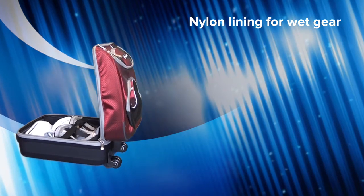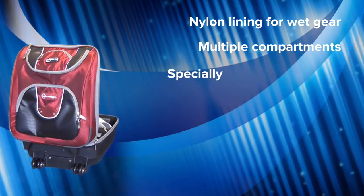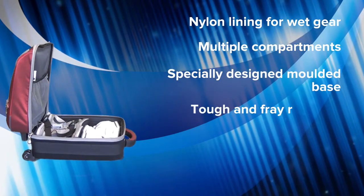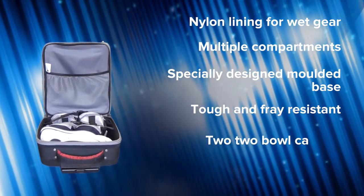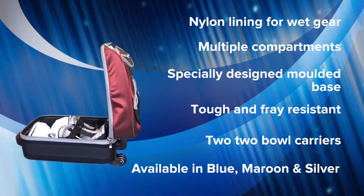With multiple compartments for ease of use and a specially designed molded base, the CX Ultra Glide is extremely tough and fray resistant. It comes with two bowl carriers as standard and is available in blue, maroon, and silver.